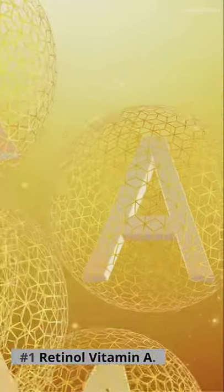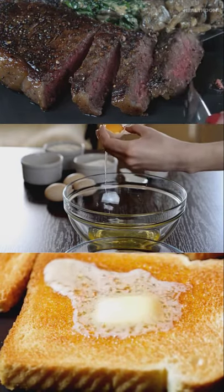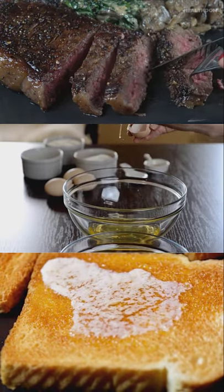Number 1: Retinol, Vitamin A. You can get more active vitamin A from eating beef liver, egg yolks, cod liver oil, and real butter.